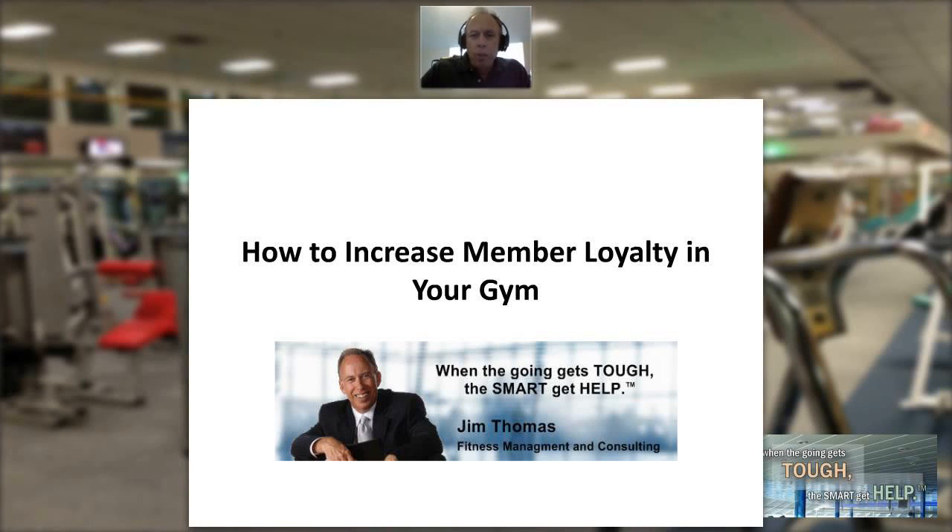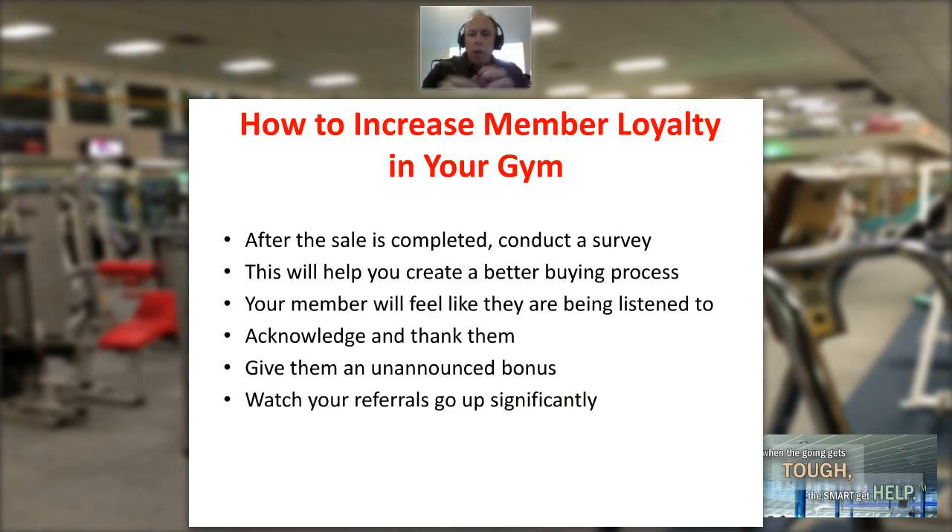My name is Jim Thomas and welcome to the Fitness Management Update. Our topic today is how to increase member loyalty in your gym. One of the great tips to help you increase member loyalty and increase your referrals is as follows.